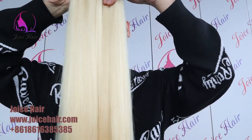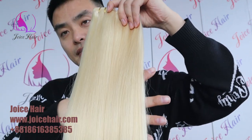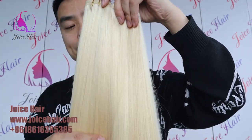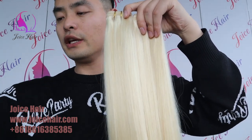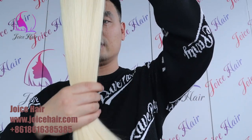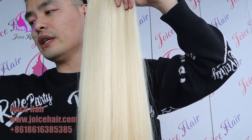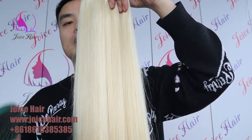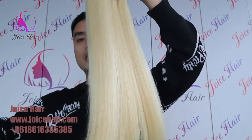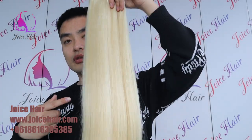We can also make it into different colors like light color, color 27, and blue blonde highlight. Those colors are all available. So if you want affordable, high quality, double drawn hair extensions in blonde color, you can contact me. It's a very affordable price and high quality. If you have more questions, you can comment below.